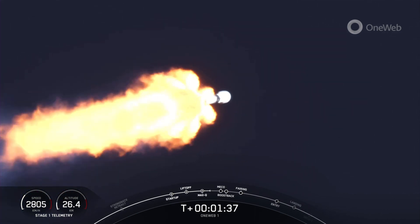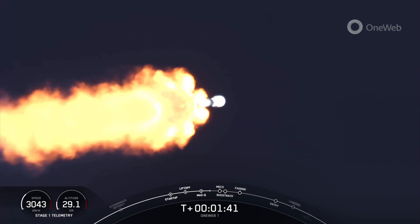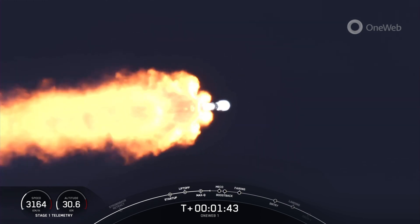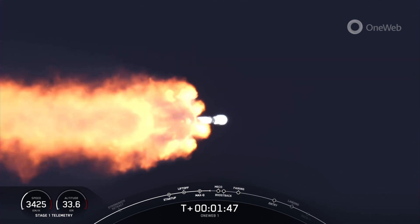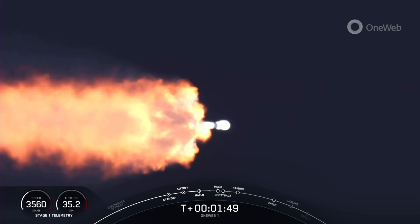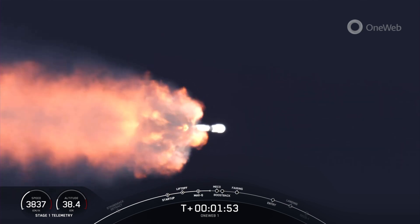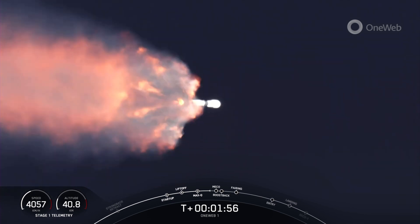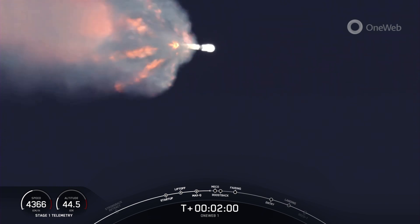In a little under a minute here, we will have five events coming up in quick succession. It'll start with main engine cutoff of the first stage, followed by stage separation, a stage one flip as it prepares to do the boost back burn, a second engine start up one, where the second stage MVAC engine will ignite, and then the start of that first stage boost back burn.